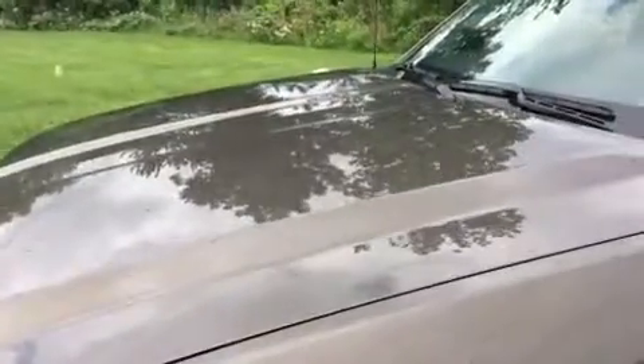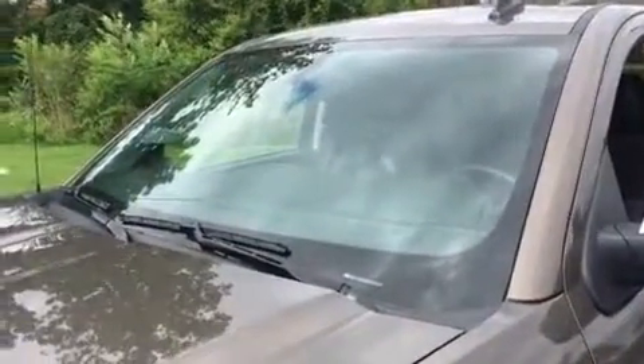Very good looking truck. Hood looks good, there's no dents, no dings. Windshield looks good, no cracks.